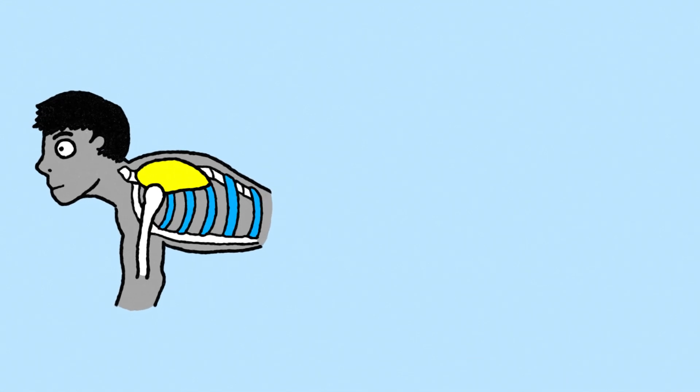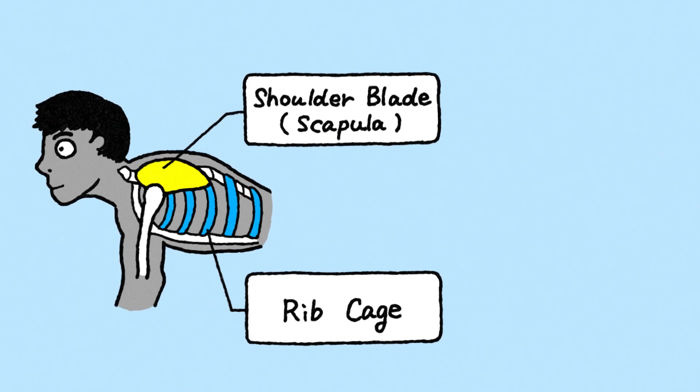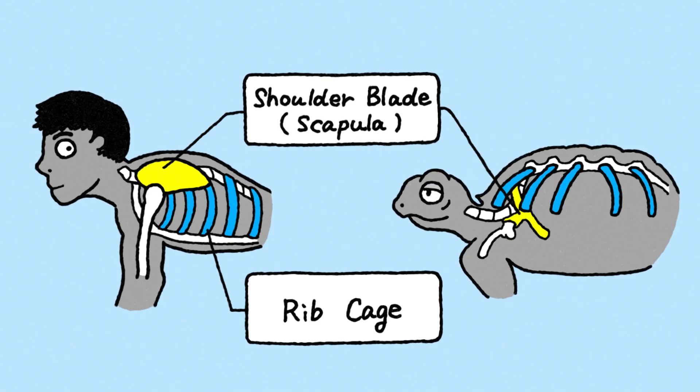Touch your shoulder. The bone on your upper back, on either side of your body, is called the shoulder blade or scapula. In most animals, including humans, the shoulder blade lies outside the ribcage. However, in turtles, the shoulder blade is located inside the ribcage, making them one of the only land animals with this unique feature.